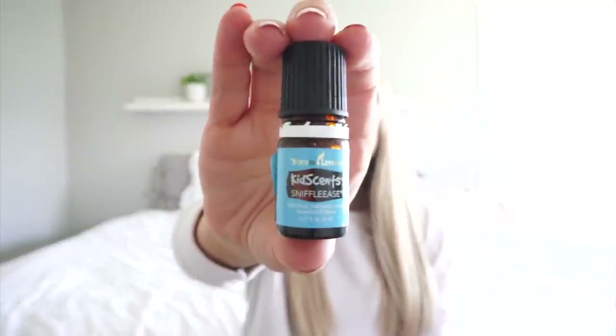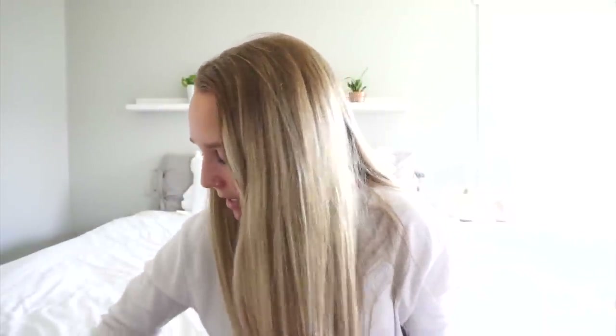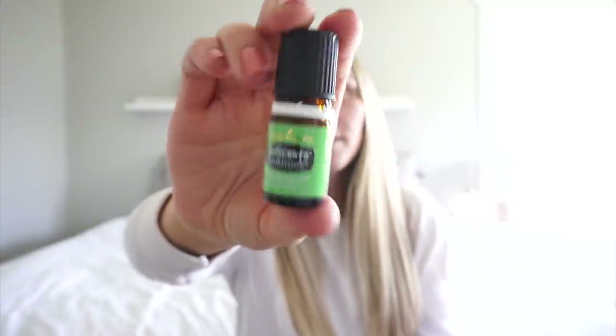This one is Sniffle Ease — you can roll it on. I put a roller top directly on it. All of these KidSense oils, you don't have to dilute them, so I just put a roller on top and roll it on the chest and feet when anyone has a runny nose — even Chris and I use it, it's not just for kids. Then there's also Get Down, and the last KidSense one we use a ton is Tummy Rubs. It has a bunch of digestive-supporting oils in it, so it helps with anxious stomach, diarrhea, constipation, and any kind of stomach issue.